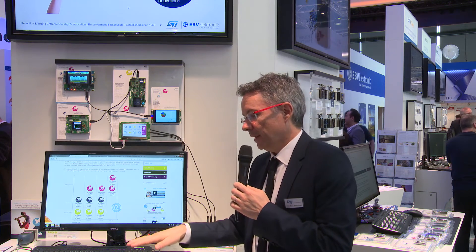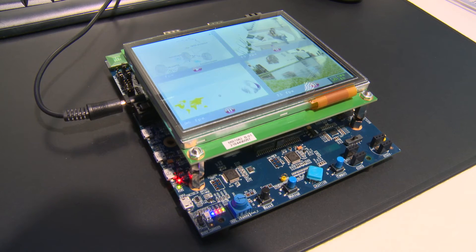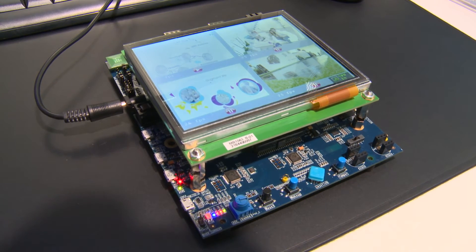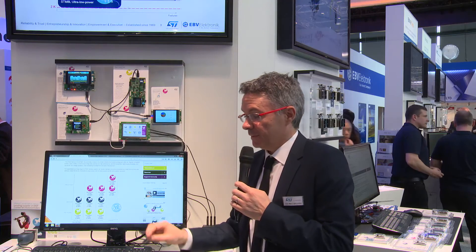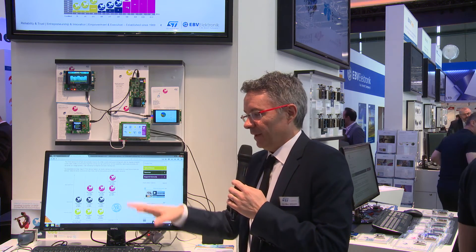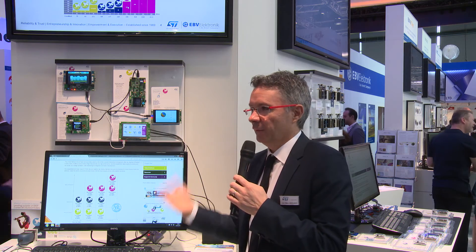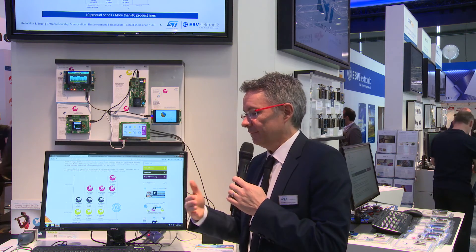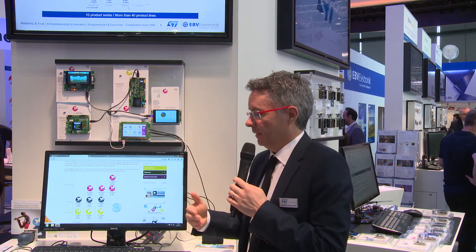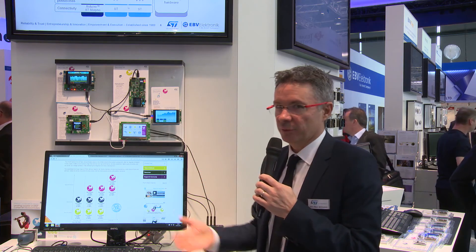We also have advanced information on the STM32 H7, which is really the flagship of the STM32 family. It's running at 400 MHz, based on a 40 nanometer process, really pushing the limits of the microcontroller — we're getting closer and closer to the MPU world. This is an advanced demo on the booth. The product will be available for mass production at the end of the year, with samples available a bit later this year, and you'll be able to develop your application already in the course of the year.